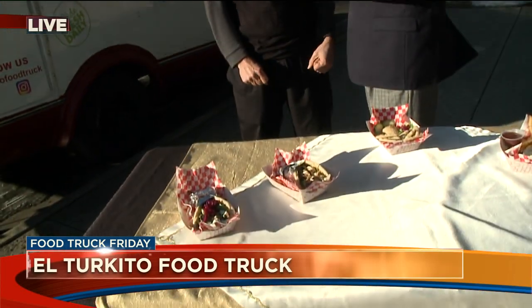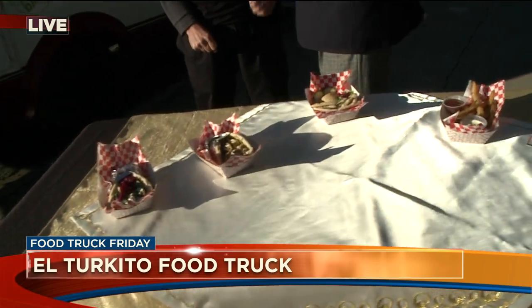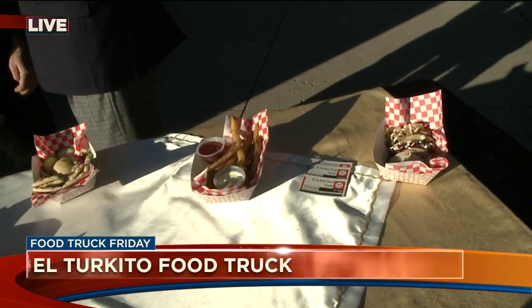Is it half and half, some Turkish, or is it combined? I'm just making the tacos and the sandwiches. The tacos are Mexican, and then I just add a little bit of a small touch. I make beef tacos, chicken tacos, and veggie tacos — just with a different kind of sauce, not like a usual Mexican taco.